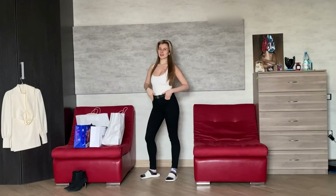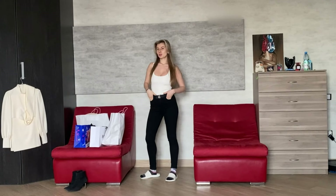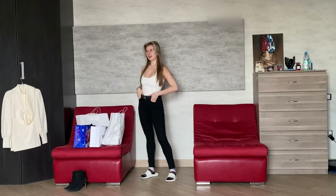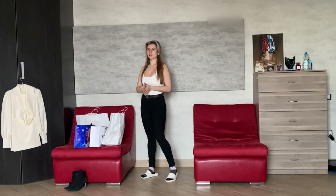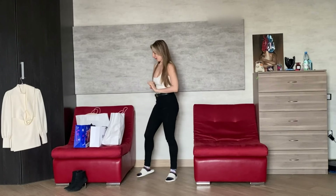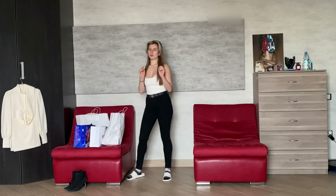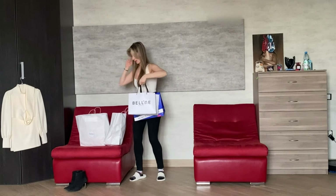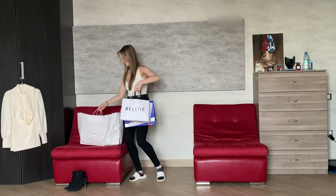Hello guys, please subscribe and click the bell! Today is a try-on video — I will try on my new outfits for spring or summer. Let me show you what I bought. This try-on will be amazing, my favorite try-on I think, let's see!